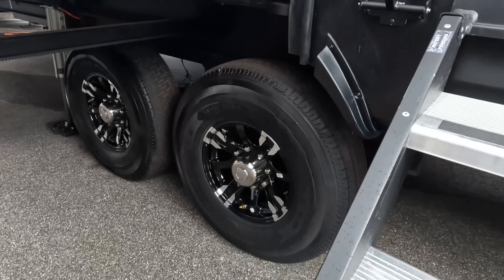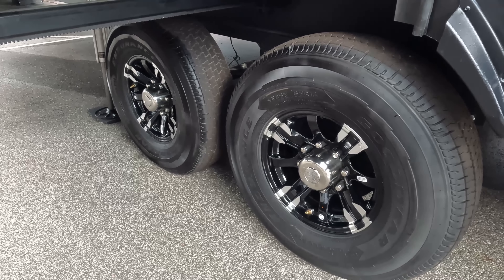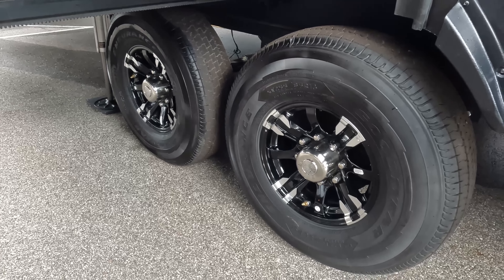These tires — 255-85R16 with the Moride CRE 3000 suspension. And there's something different about the axles. Let's kick it over to the factory rep and see what they have to say.